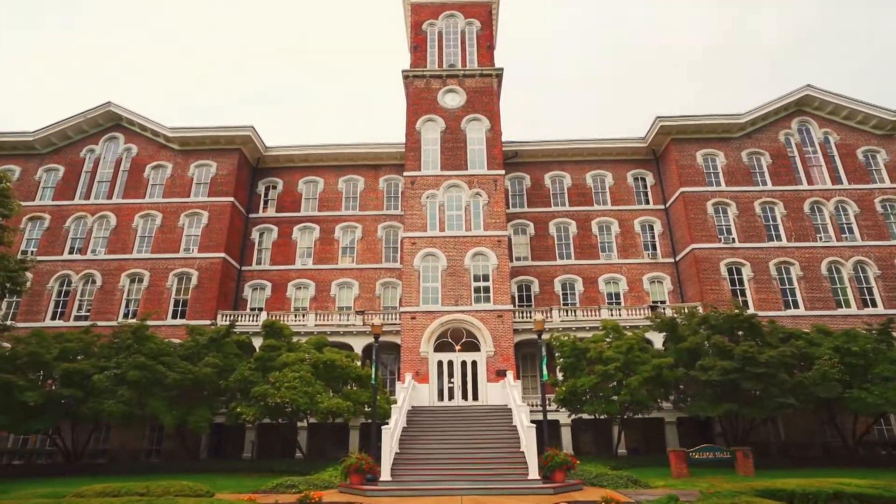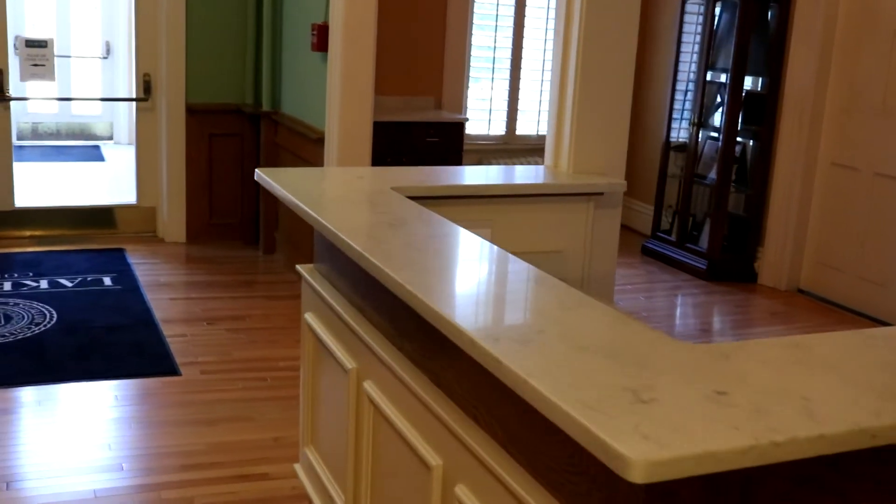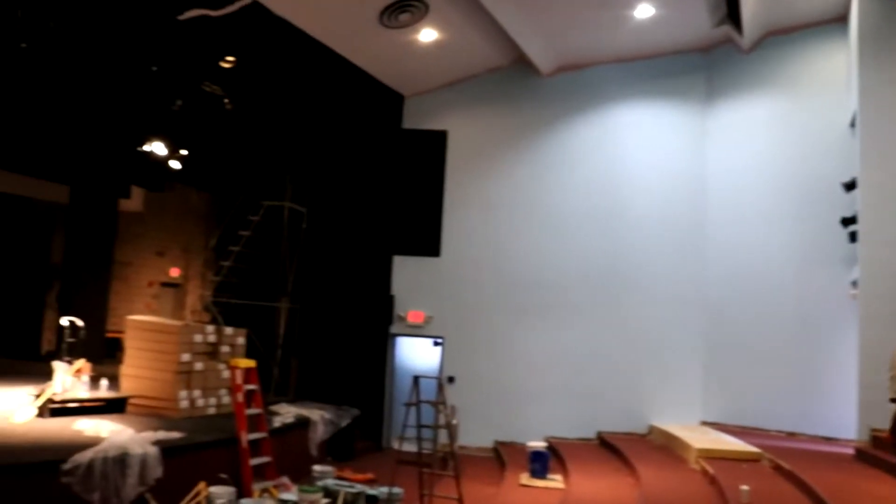There's no doubt campus will look different when our students arrive in the fall. In addition to all the COVID safety signs and guidelines posted around campus, you'll also notice several improvements to our campus buildings.